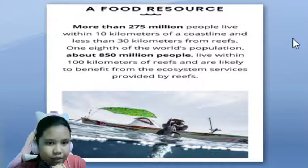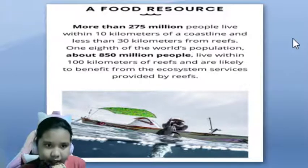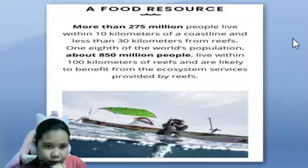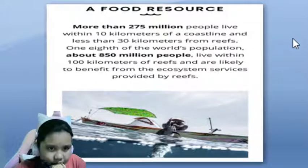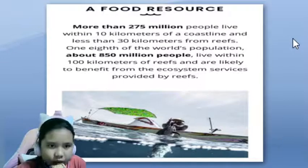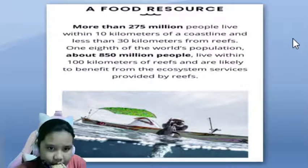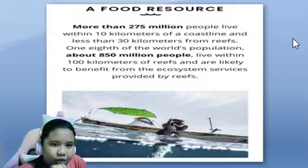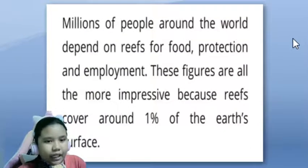A good resource. More than 275 million people live within 10 kilometers of a coastline and less than 30 kilometers from reefs. One-eighth of the world's population, about 850 million people, live within 100 kilometers of reefs and are likely to benefit from the ecosystem services provided by reefs. Millions of people around the world depend on reefs for food, protection and employment.